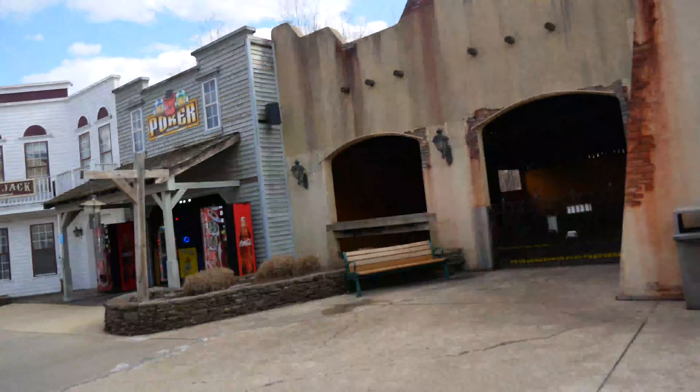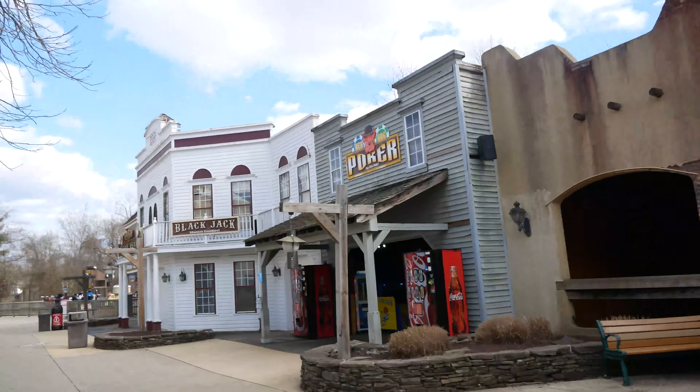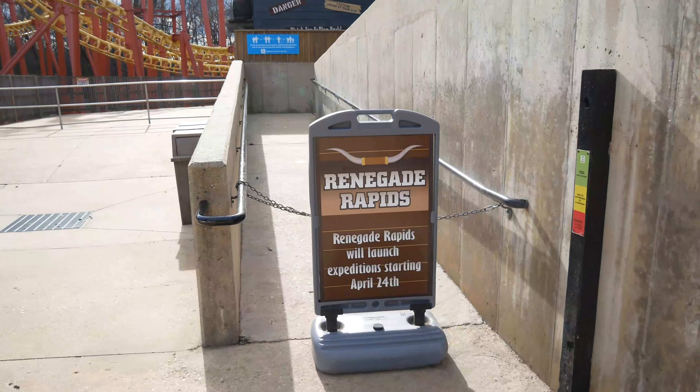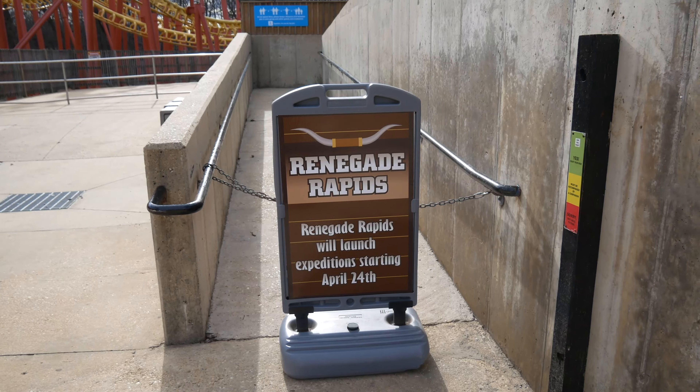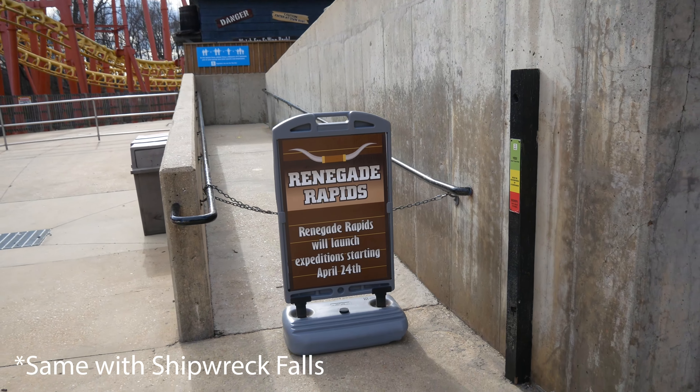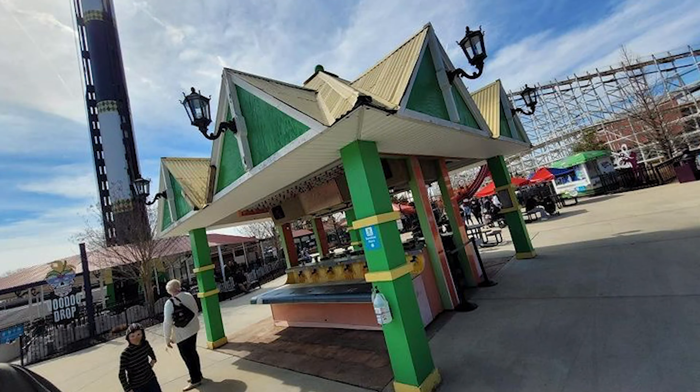Let's have a look at the Mind Eraser area. Renegade Rapids — it's the same, but still very nice to see they have some new signs as well. There's a sign similar to the one for Penguin saying Renegade Rapids is going to open April 24th — that's pretty early for a river rapids ride.